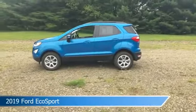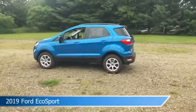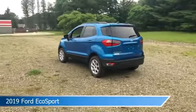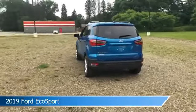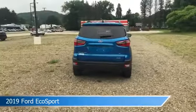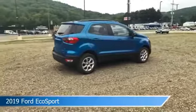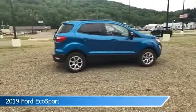Take a look at this 2019 Ford EcoSport, equipped with a 6-speed automatic transmission in blue candy metallic tinted clear coat. This car comes with some great features including alloy wheels, brake assist, Android Auto, anti-lock brakes and more. Come in and check it out today.